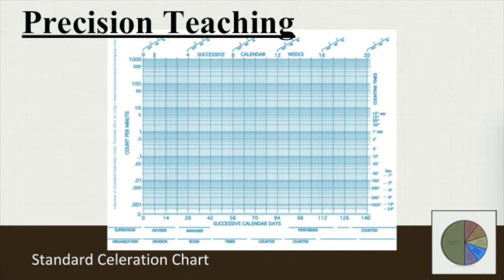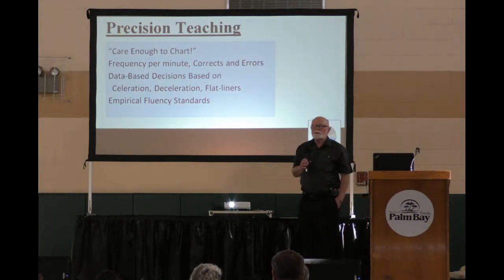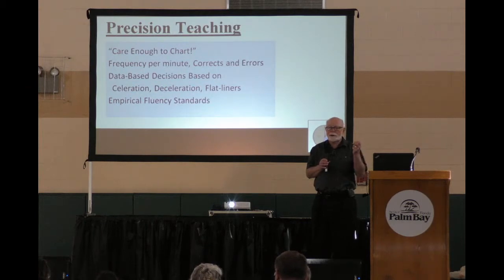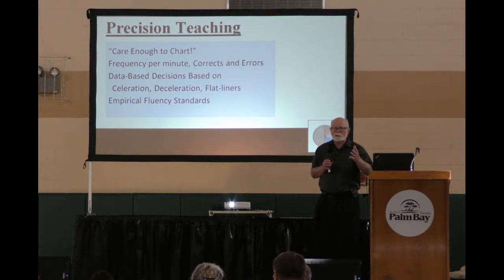Then we have empirically set standards. The Sacagawea Project in Great Falls, Montana, had thousands of children doing math and reading every day for a minute. And they found what the standards should look like for thousands of kids. It said you've got to be somewhere between here and here on the chart in order to be considered fluent. And those standards are well known to most of us.